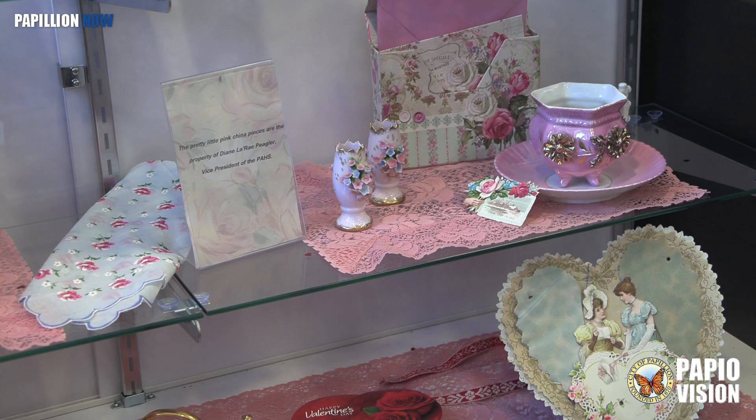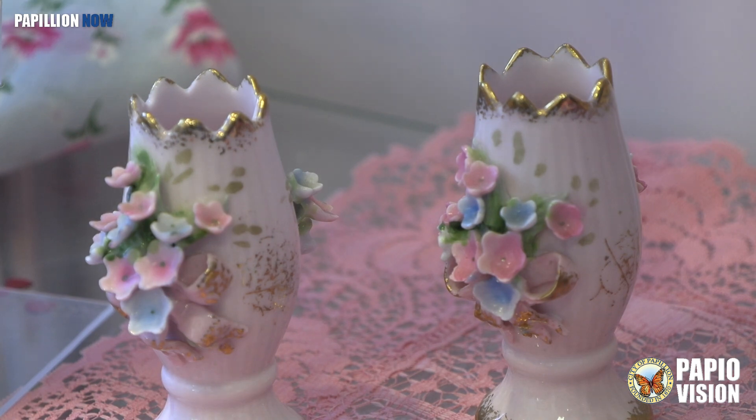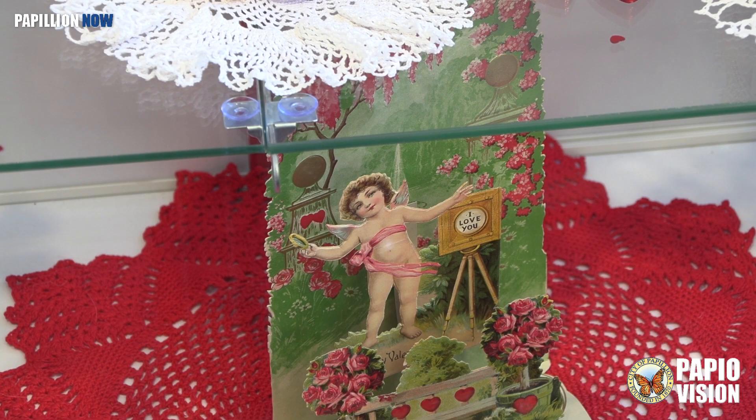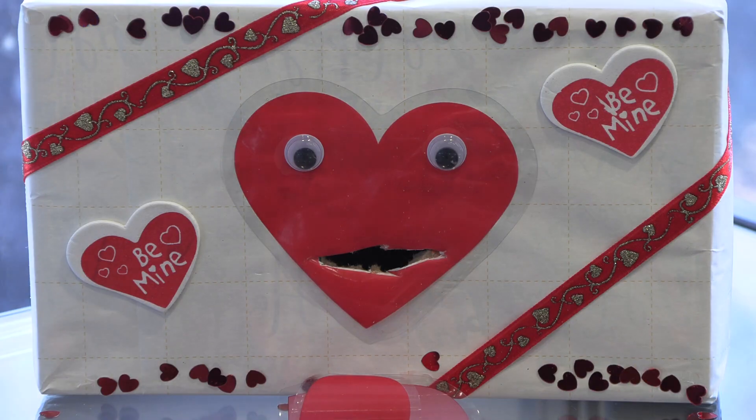The Valentine's display will stay up for a while before it's changed over later in the spring around Papillion Days. At that point, they're looking to feature some Papillion items from different businesses and donations to show off Papillion a little bit. For Papillion Now, I'm Michael Sevier.